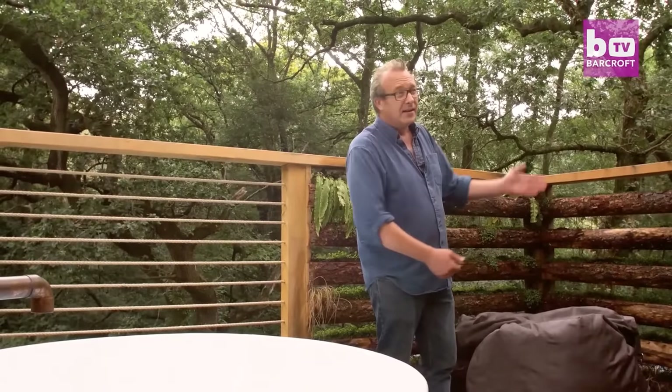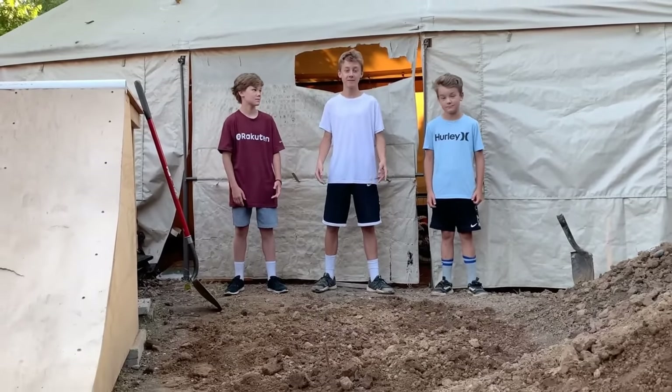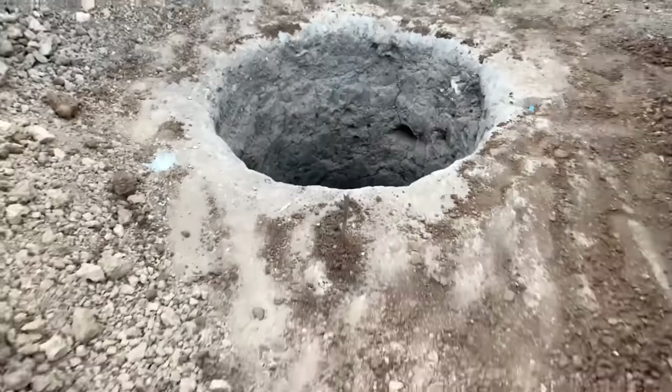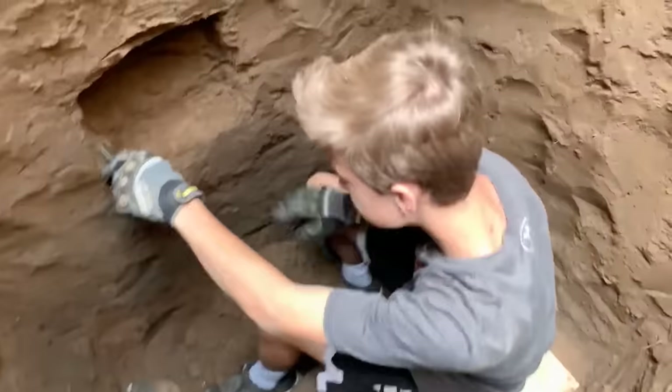These next kids did something crazy — they managed to dig a secret ten-foot-deep hole under their backyard. Ten feet deep!